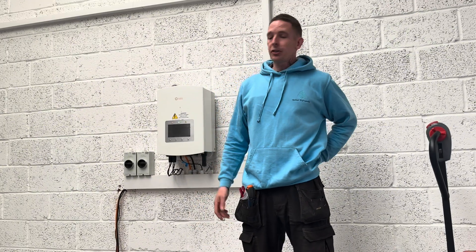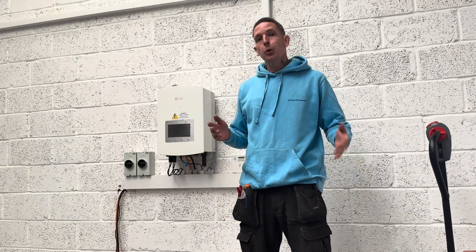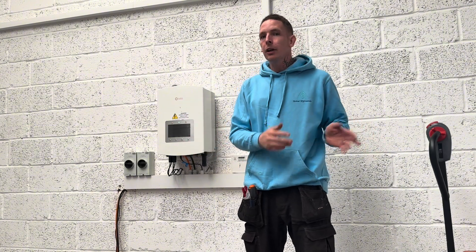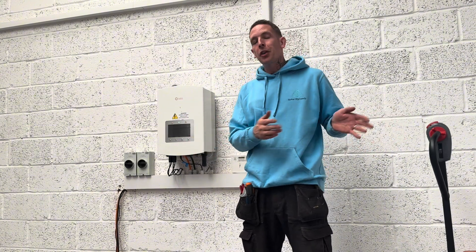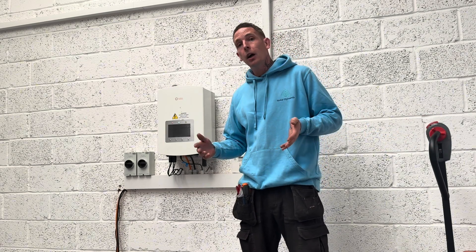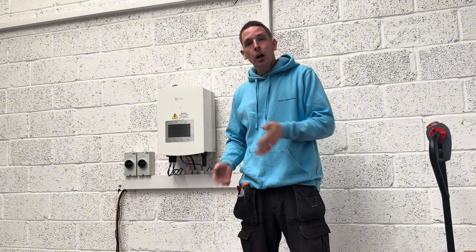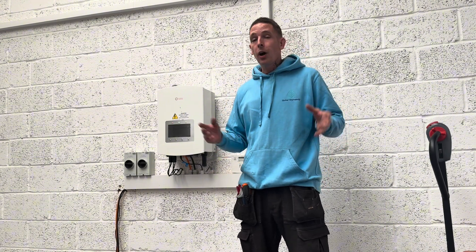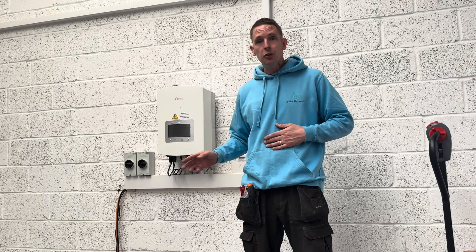Hi, it's Dave at Solar Dynamics. Today we've got a brief video just to show you there are other ways that you can save that power as opposed to giving it back to the grid. Back in the day when FIT payment was a thing, everyone was sending power back to the grid and getting paid good money for it. There are still late adopters getting solar who can qualify for SEG, but SEG is only paying up to 16 pence.